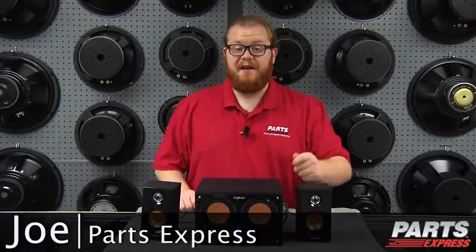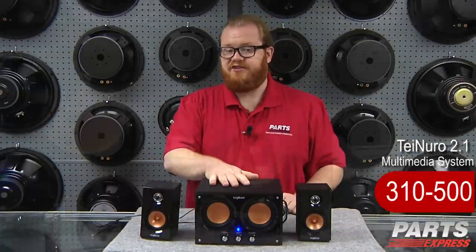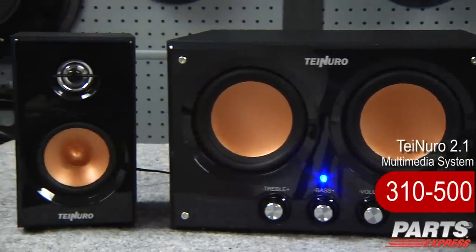Today we've got another exciting, affordable solution for desktop audio with the Tenuro 2.1 multimedia system. This is great for desks, computers, kitchens, anywhere where the compact footprint and high quality sound of the Tenuro will come in handy.